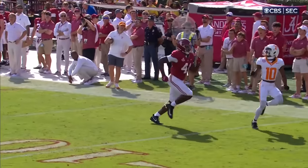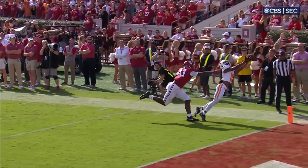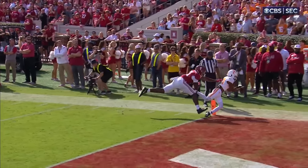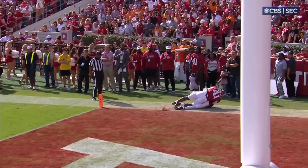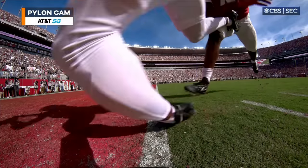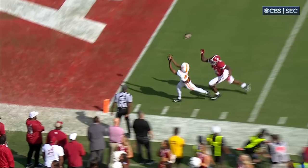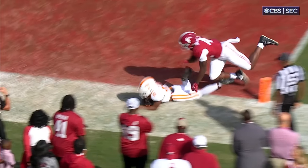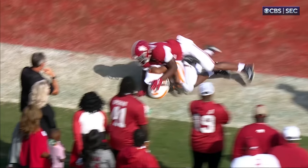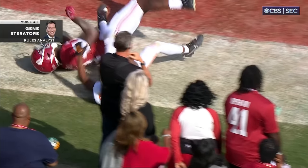Does the ball move when he hits the ground? That looked like nothing. Perfect throw, great technique. He drags his left foot — does he control the ball? Nothing so far to overturn this call. Our AT&T 5G pylon cam. Gene Steratore is with us. I'm with Gary on it, but I think just an amazing play by the receiver.